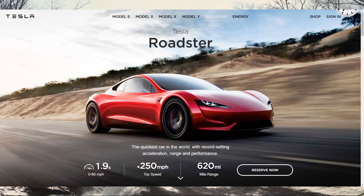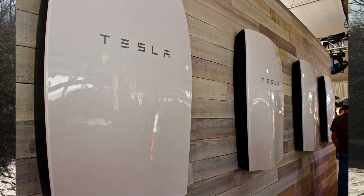Tesla has also done some pretty cool things with battery technology. The Tesla Powerwall is a battery system that can power your whole house for 24 hours, depending on your power consumption of course.